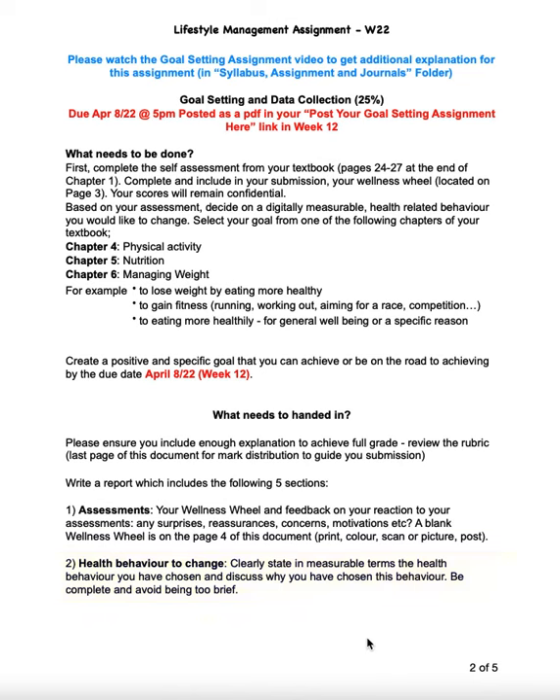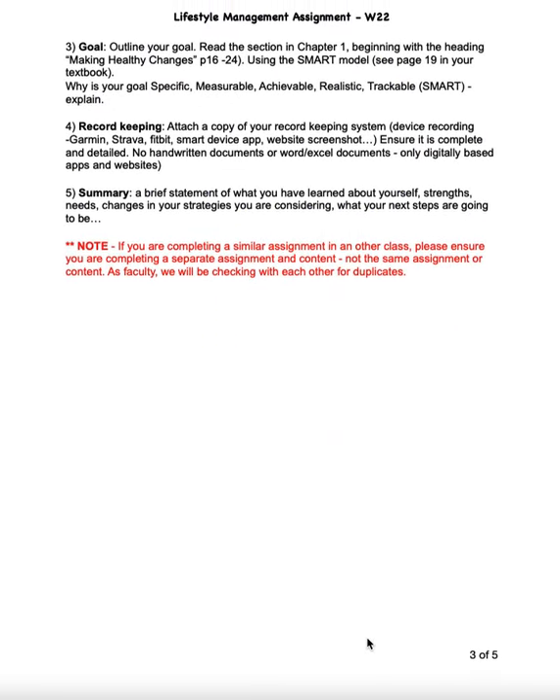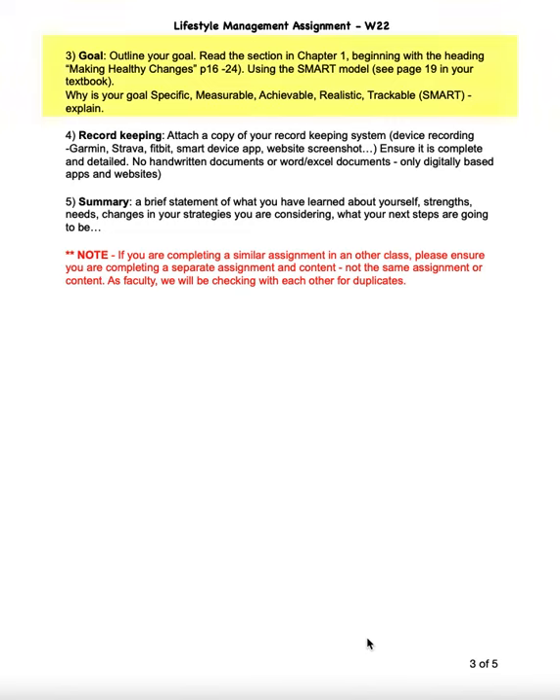I'm going to want you to write your goal out. You'll find on pages 16 to 24, under Making Healthy Changes — on page 19 specifically — the SMART model of goal setting, and that's what I want you to use. The more you can explain yourself will be very helpful in me understanding what you knew about the specificity of your goal, the measurability, the achievability, the realisticness of it, and the trackability of your data.